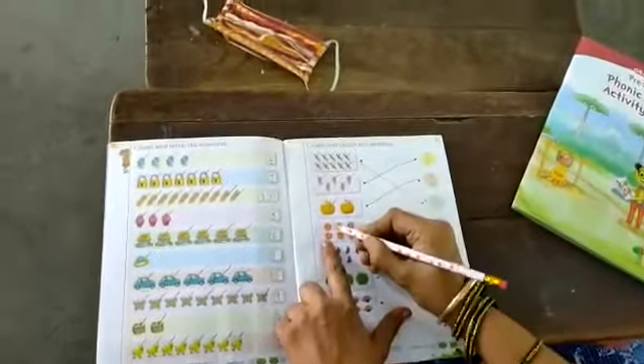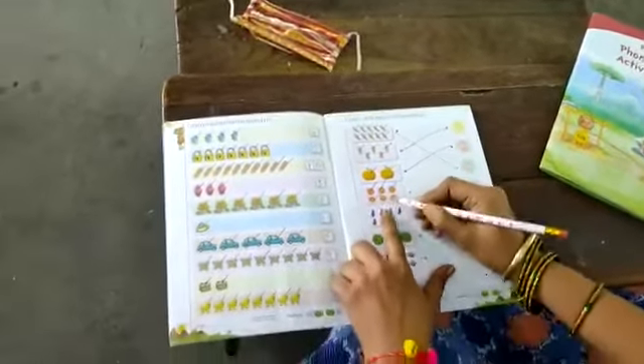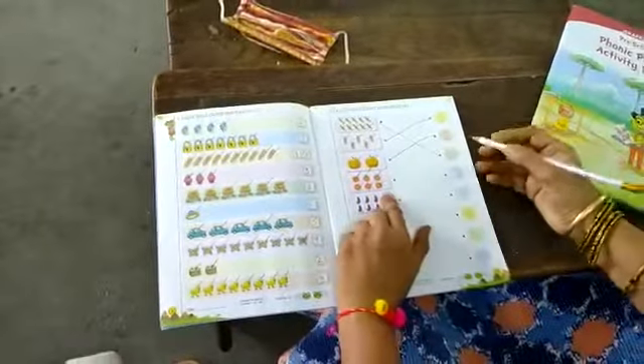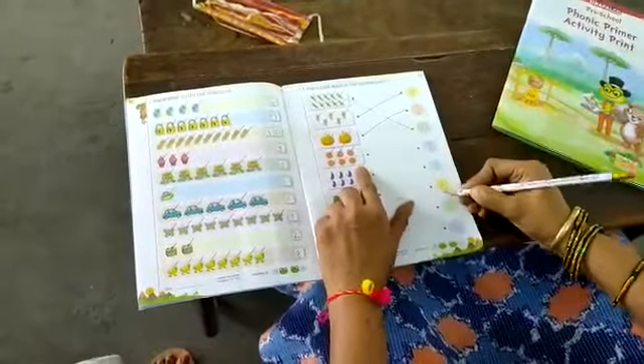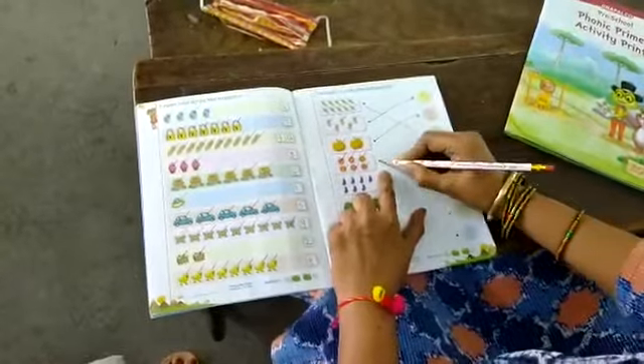Next, flowers. How many flowers are there? 1, 2, 3, 4, 5, 6. So where is the number 6? Here, this is 6. Put your pencil on the dot and draw the line to 6.